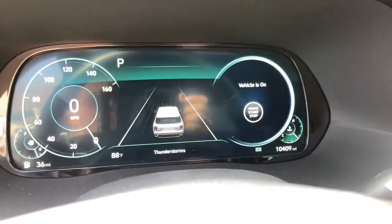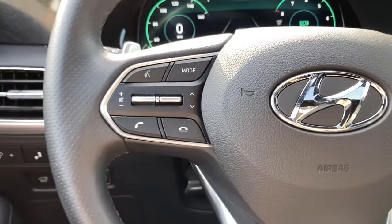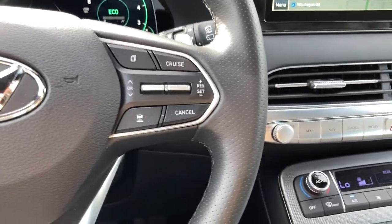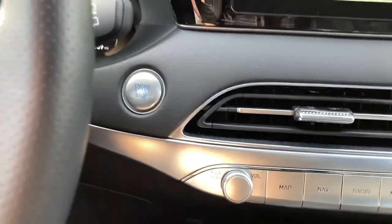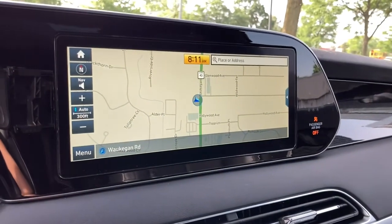The following are some of this vehicle's highlighted options: keyless entry, third row seat, hands-free liftgate, all-wheel drive, heated driver seat, navigation system, power passenger seat, satellite radio, heated mirrors, and cooled driver seat.